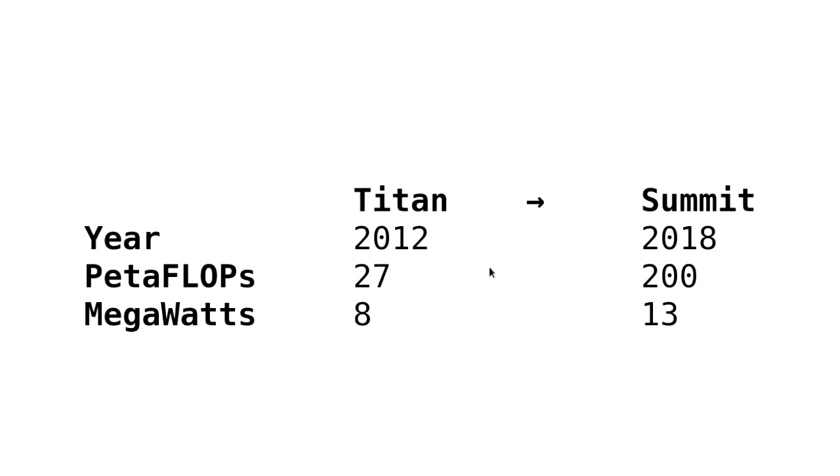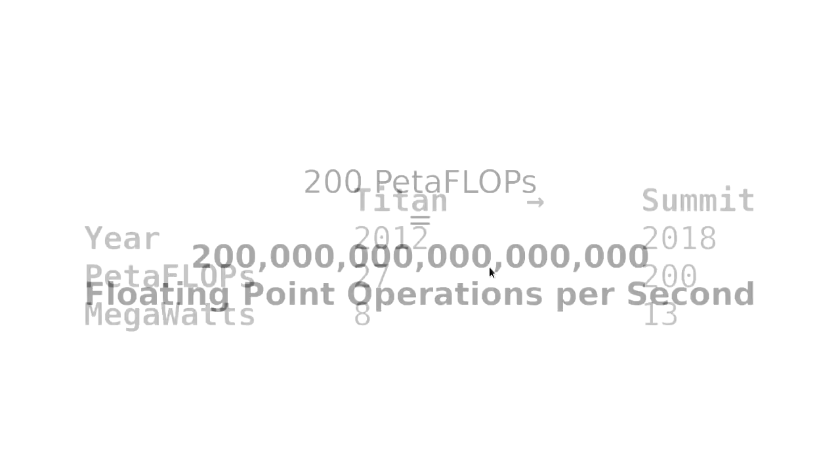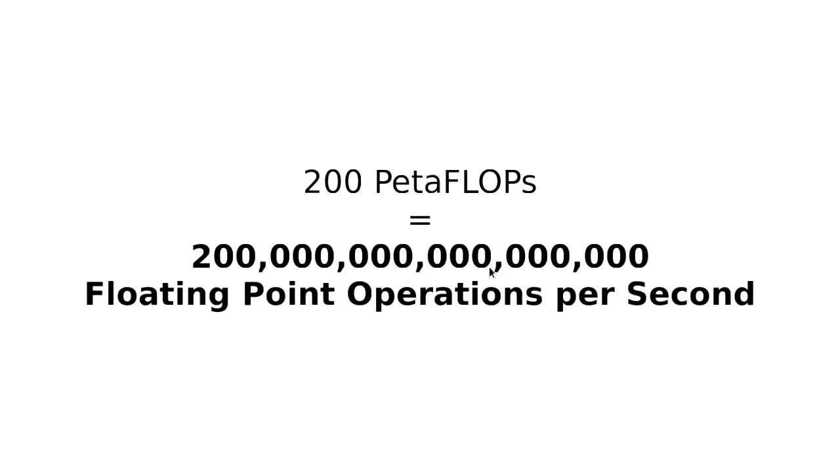The megawatts is about 50 percent more power usage, so over this time period we've got about three to four times more energy efficient — at least that's the goal. We're trying to hit 200 petaflops, that's a 2 with 17 zeros behind it — number of floating point operations per second. That's a pretty mind-boggling number.